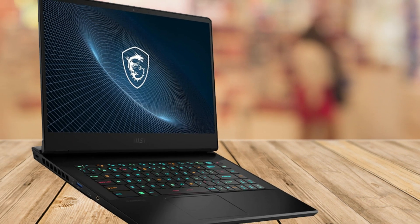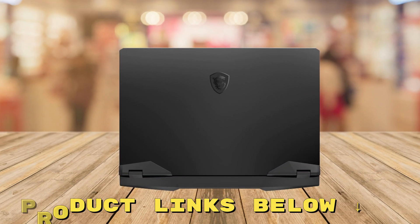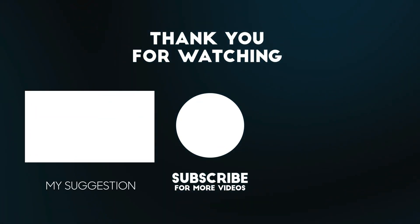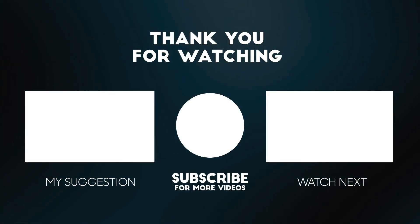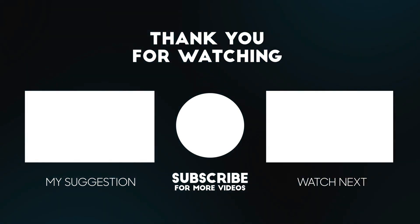Don't miss out on transforming your gaming and productivity experience. Check out the links below in the description to get your MSI Vector GP66 at a fantastic price. Thanks for tuning in to today's latest review. If you found this video helpful, please give it a thumbs up and don't forget to subscribe. Remember to check out the links below for some fantastic deals on the product we discussed today. Your support means a lot to us, and it helps us keep bringing you the best and up-to-date reviews.